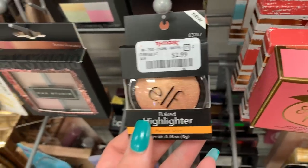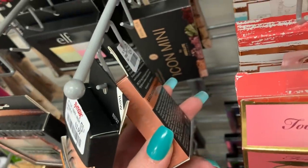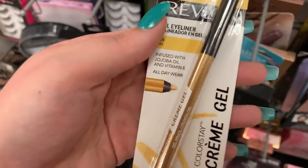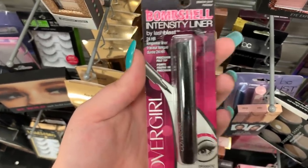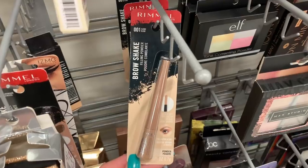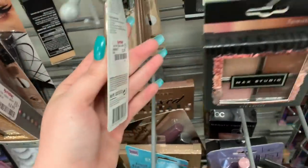They have this big highlighter from ELF for $2.99. Behind that there's a blush and highlighter duo, also $2.99. They have this gel eyeliner from Revlon — $2.99, it's like a gold shade. They have this eyeliner from CoverGirl — I've never really seen this, it looks like a felt-tip pen, really tiny, $2.99 in pitch black. This is a filling powder from Rimmel for your brows in the shade Blonde, they are $2.99.